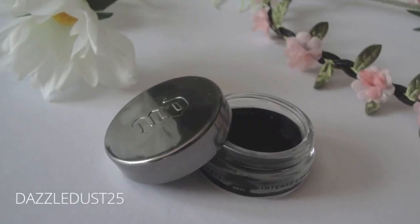Urban Decay Perversion Super Saturated Ultra Intense Waterproof Cream Eyeliner — that is a mouthful. This stuff is cool. I have it on at the moment. It's really, really, really intense as it says in the name, and really easy to apply. You have enough time to work with it before it sets, and then it's waterproof so you can cry your little eyes out and it's okay. I think these things should say water-resistant and not waterproof — it stands a few tears if it's windy.